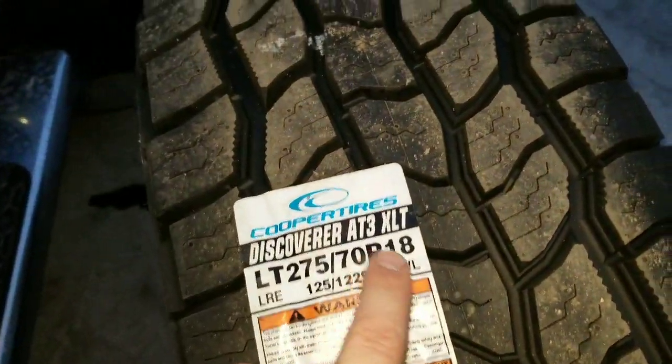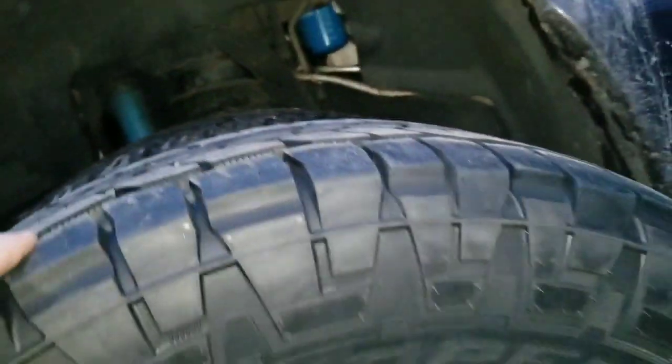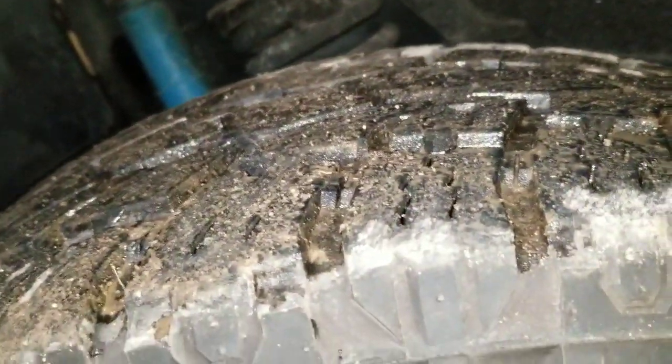For all you guys that are tripping - look at the size, okay: 275 70 18s. These rims are very misleading. You guys are under the impression that I'm running some very odd size. This is a deflated tire with no wheel, and this tire has air. This tire is probably missing 20, maybe 30 percent of its life.